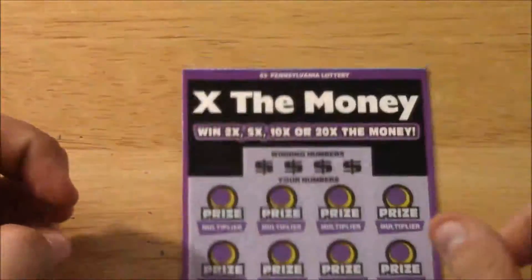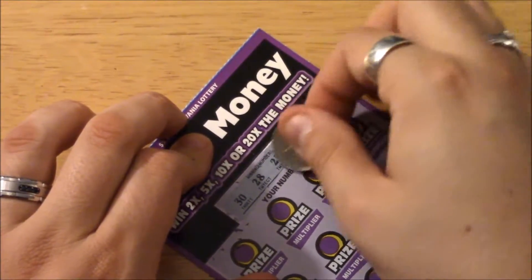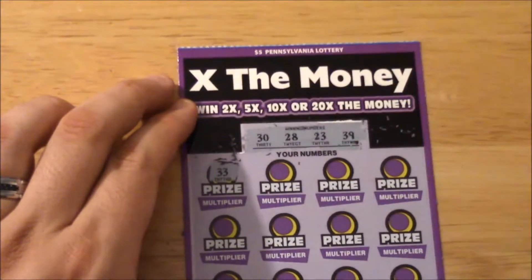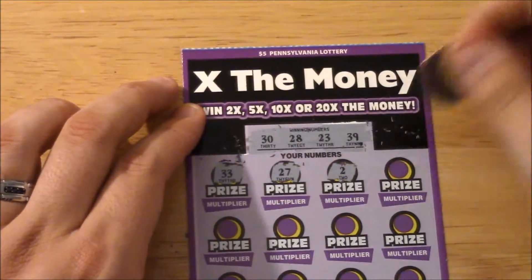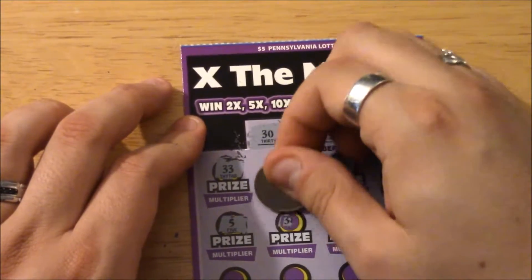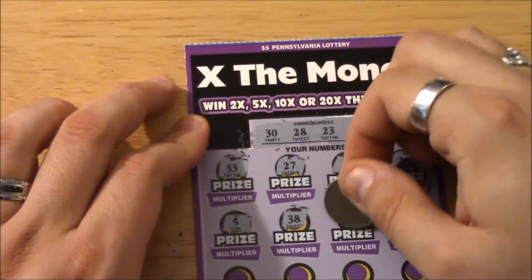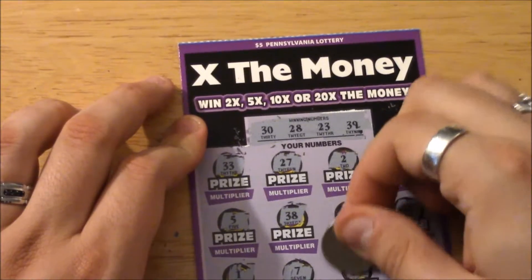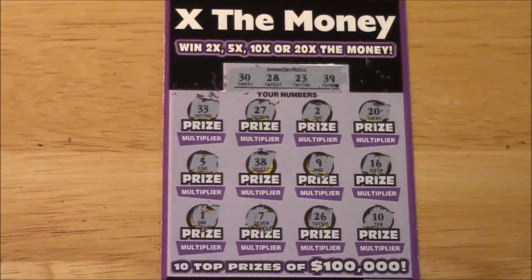Moving on to the next one, ticket number 21 — it's purple. Our numbers are 30, 28, 23, and 39. I thought we had a match right away but it was 23 that I had. 27 is not a match, 2 — we don't have any single digits, 20 — nope. 5 doesn't match, 38 — no, 28 — come on! 9 — definitely not a winner, 16 — not a winner. 7, 26 — no, and 10.